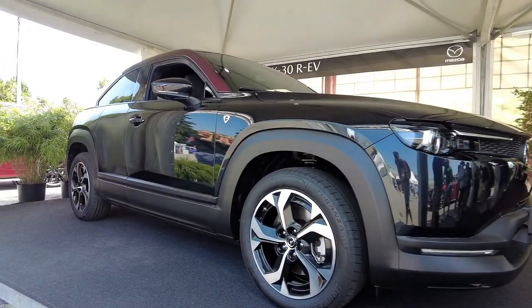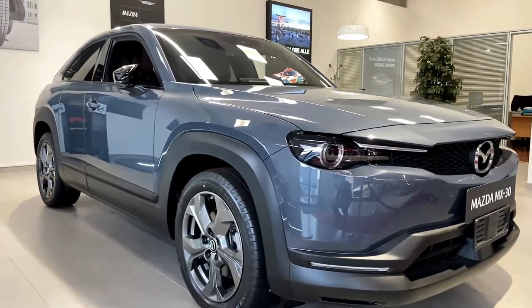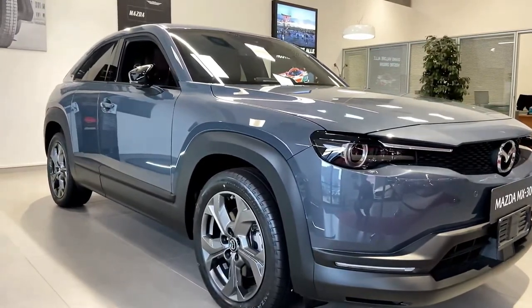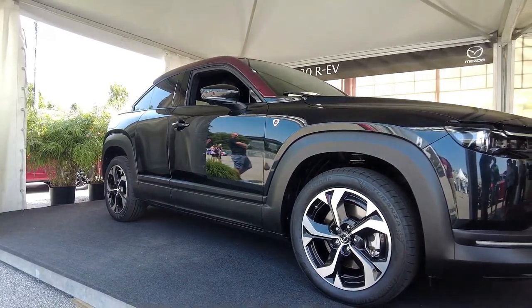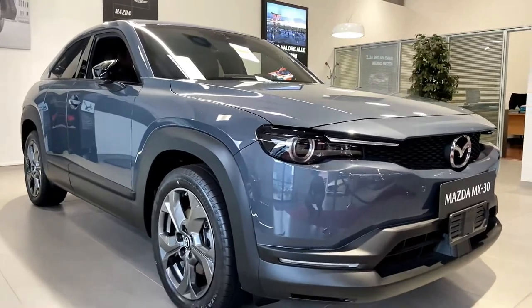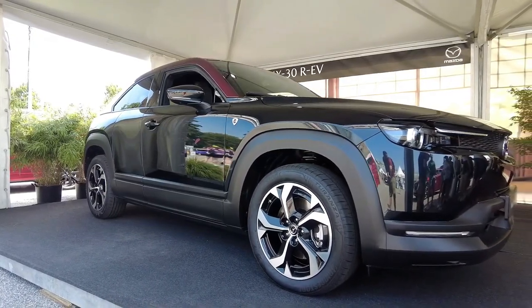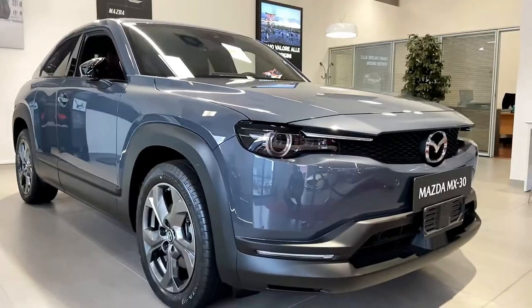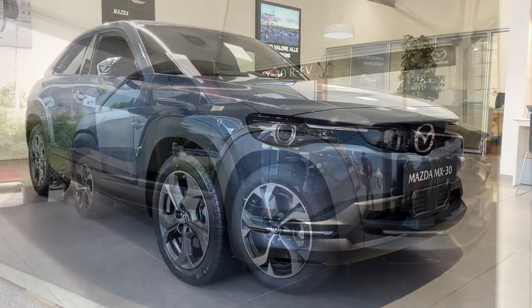Hello auto lovers, welcome back to Auto Universe channel. We hope you guys are doing well. Today we're going to show you the 2023 Mazda MX-30 exterior and interior details in review and explain the details of the car. Please don't forget to subscribe for more videos, thanks for watching.